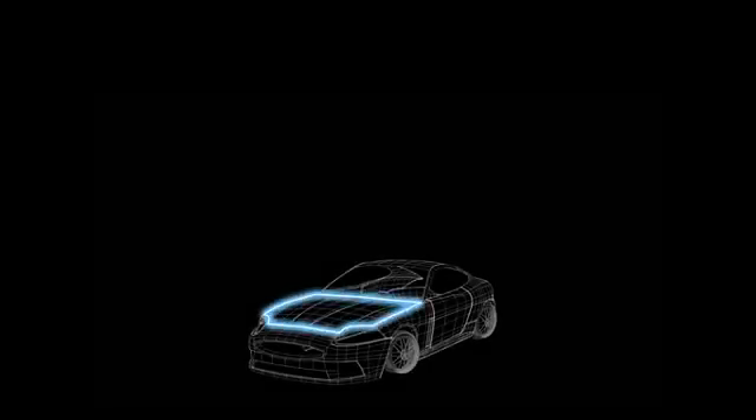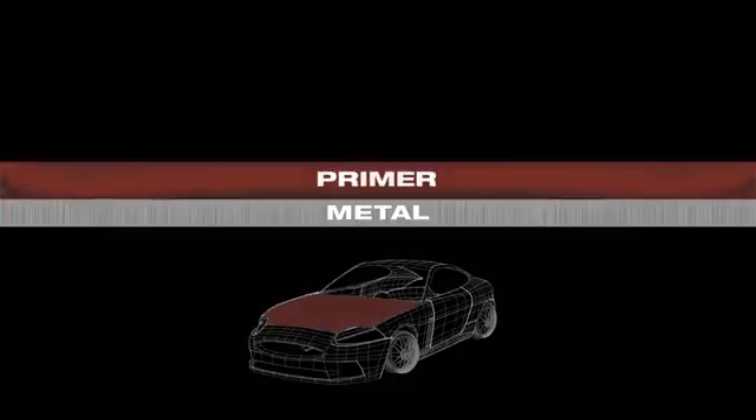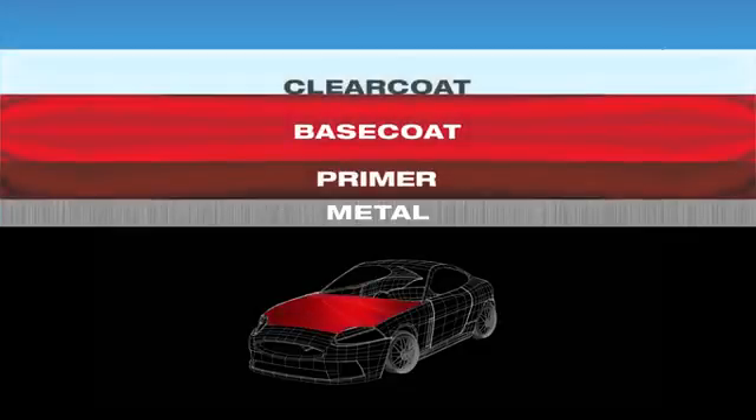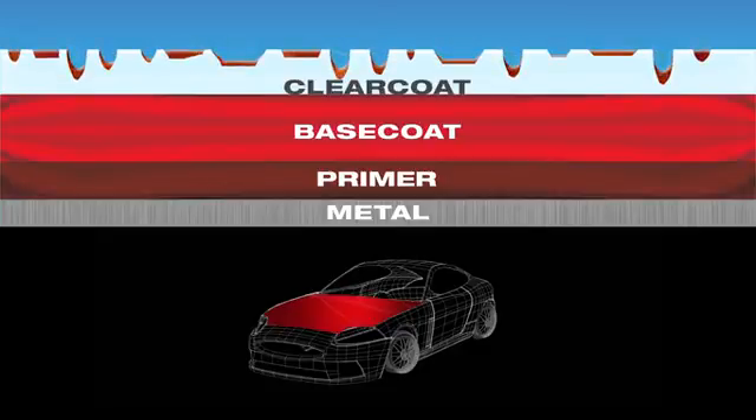During the manufacturing process, the vehicle's metal surface is coated with primer, then a paint color is added, as well as a clear coat. With the removal of leads and solvents from today's paints, they've become softer and uneven.